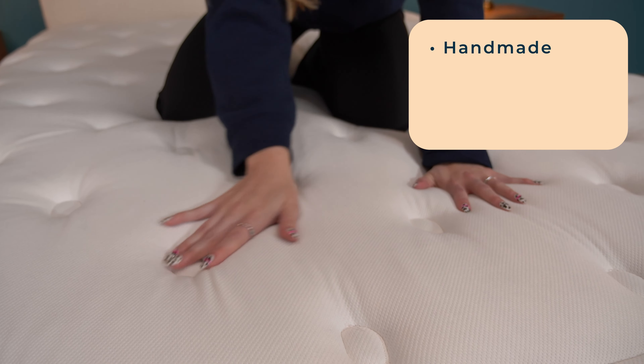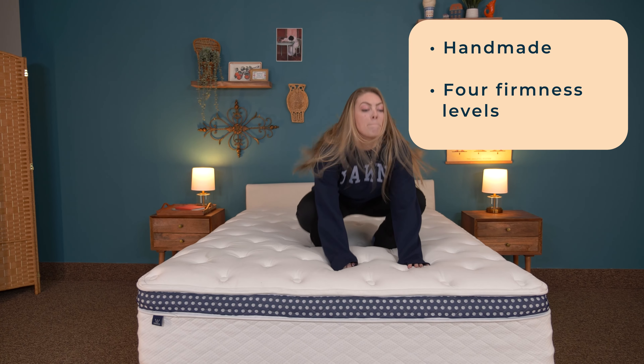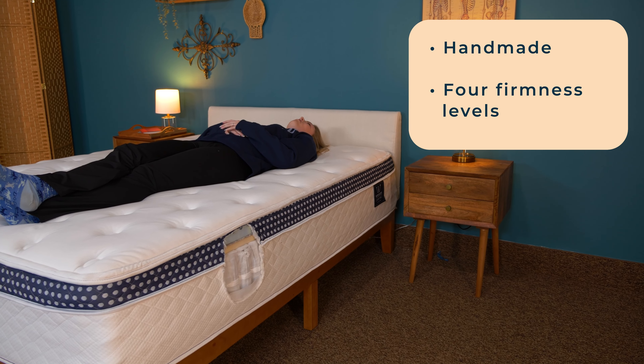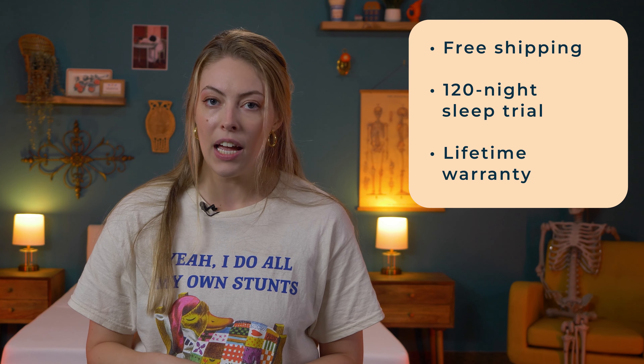Coils give the proper pushback to keep the spine and body fully lifted. The WinkBed is a handmade luxury mattress with four firmness levels offered. At the very least, stick to the luxury firm option, as there isn't too much sink to put your spinal alignment at risk. A queen costs around $1,800 before coupons with free shipping, a 120-night sleep trial, and a lifetime warranty.